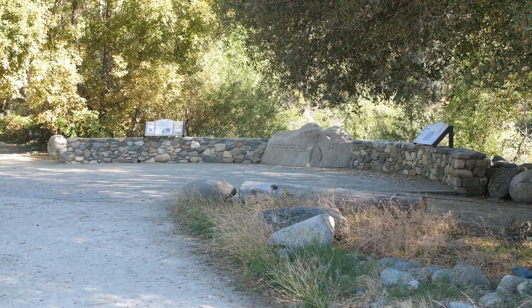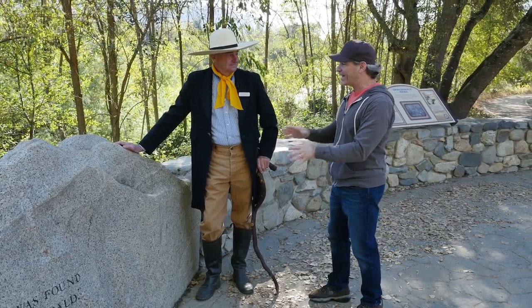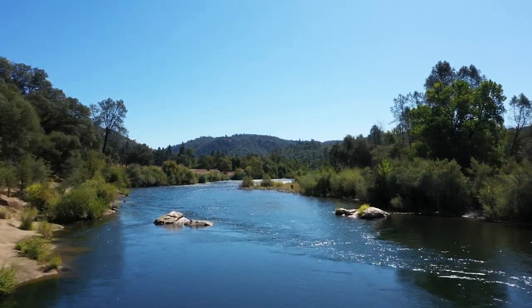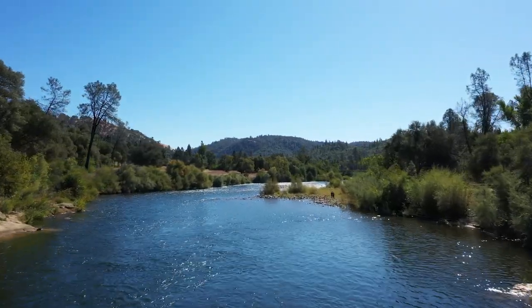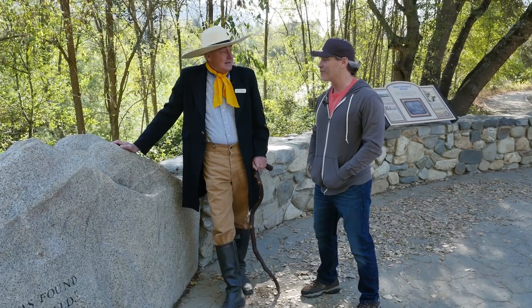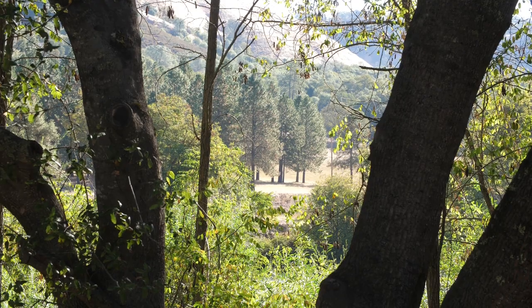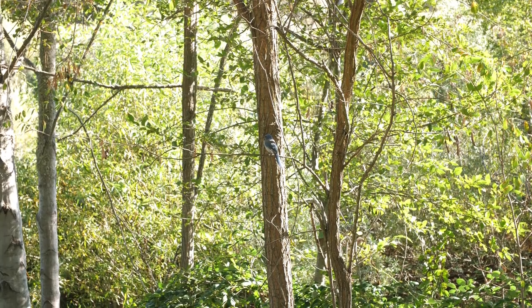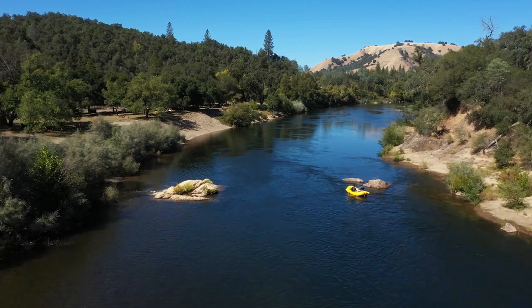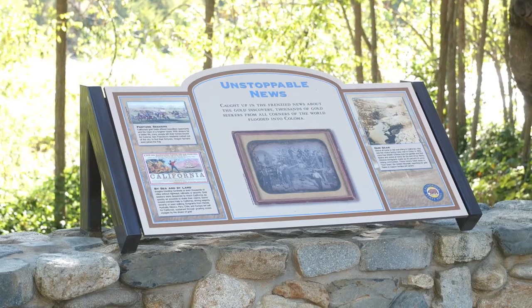The discovery, which was documented right here, became responsible for the greatest mass migration of human beings ever up until that time. We estimate the population of the whole state of California at between 8,000 and 14,000 people in 1848. In 1849, we estimate 90,000 people showed up here. The next year, another 90,000 — and that would be 1850 — and we became a state. You had to have 60,000 people in a territory to petition the government for statehood. We had that, no problem, in a very short period of time.